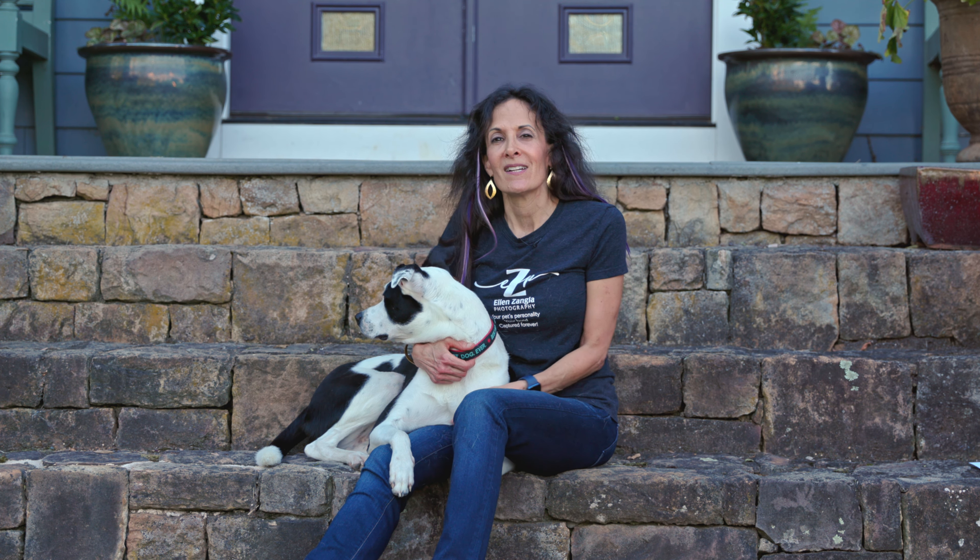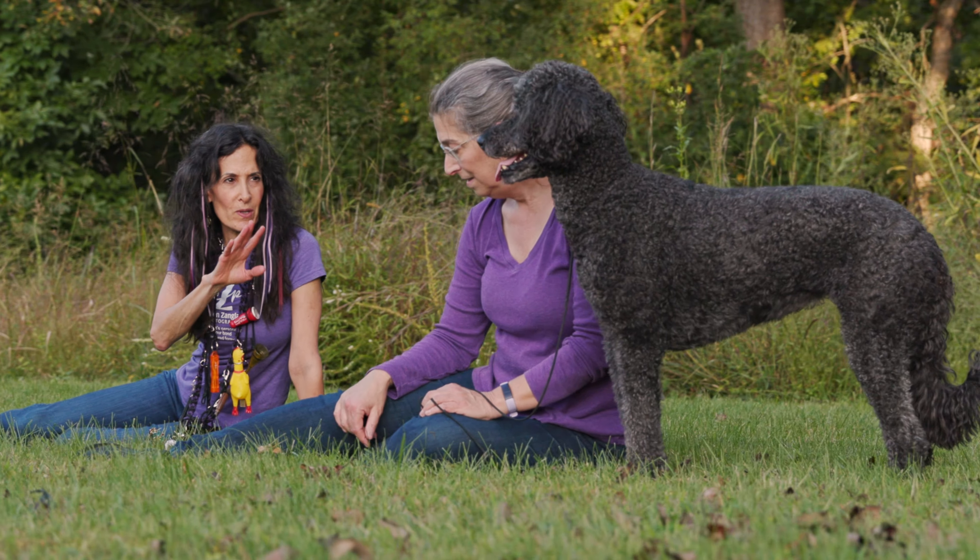If you want to be in the photos, I'll also give you some ideas for what to wear so that you can look your best and that your family portraits will look amazing.